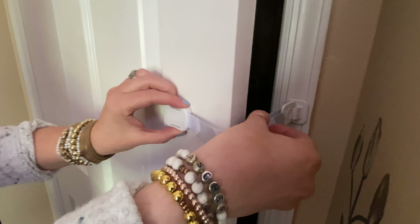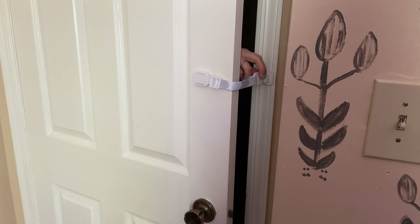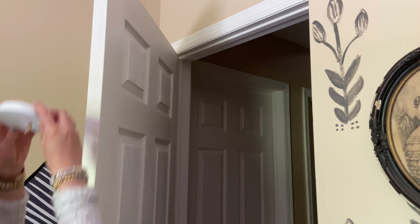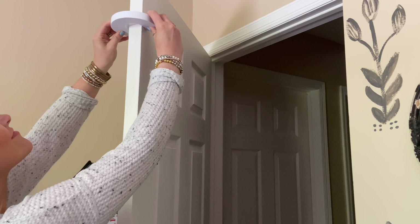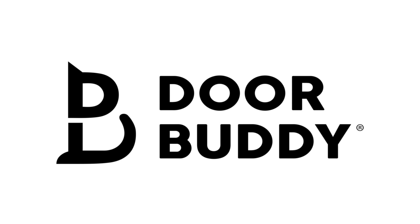Looking for a better way to dog-proof the litter box and cat food? Well, here it is. DoorBuddy is simple, convenient, and effective at keeping little ones and pups out of trouble. DoorBuddy Dog-Proof Door Strap.